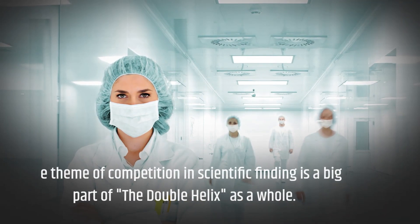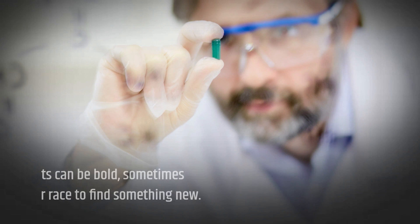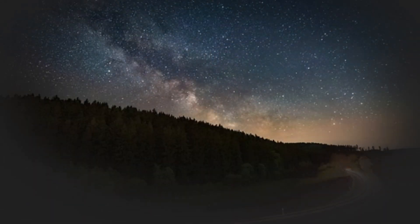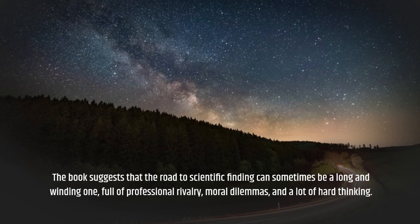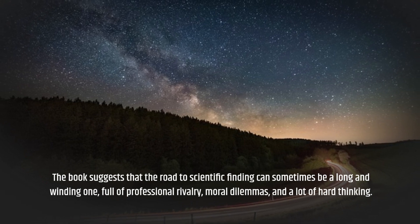The theme of competition in scientific finding is a big part of The Double Helix as a whole. The story shows how scientists can be bold, sometimes unethical, and even cruel in their race to find something new. The book suggests that the road to scientific finding can sometimes be a long and winding one, full of professional rivalry, moral dilemmas, and a lot of hard thinking.